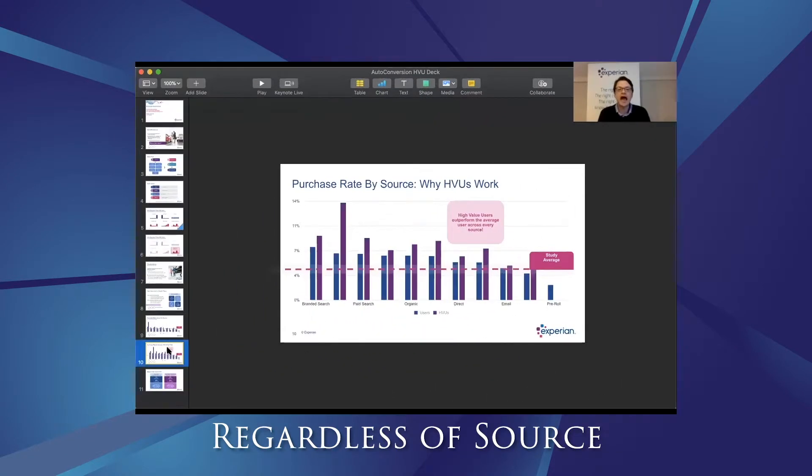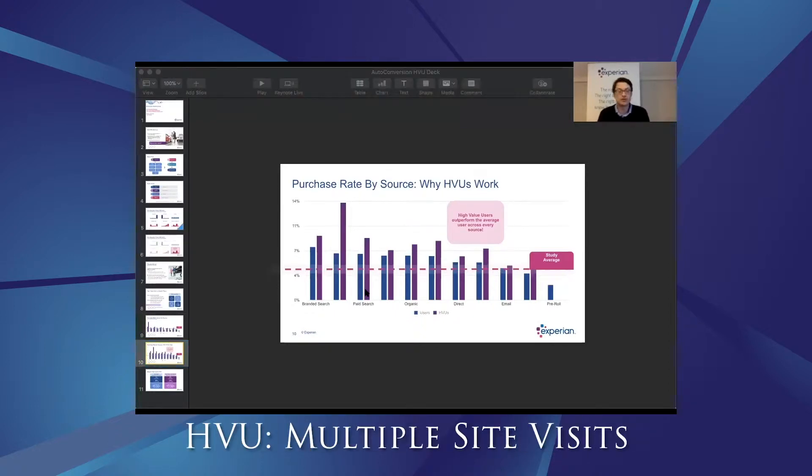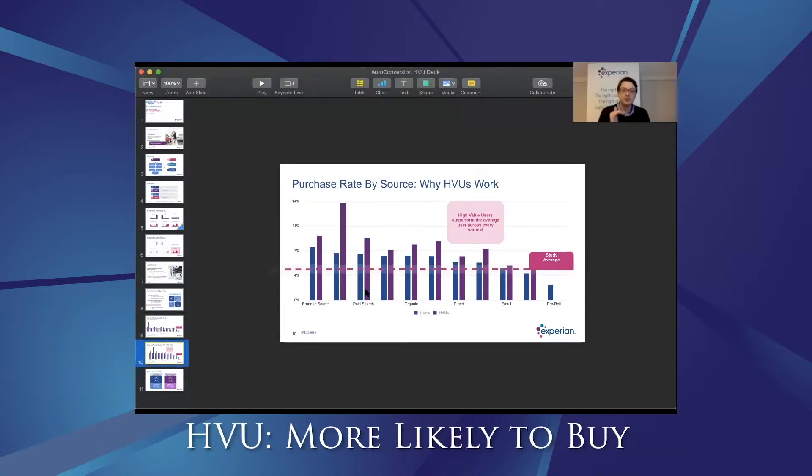No matter how visitors arrive at your site, they had a higher purchase rate when they qualified as a high value user. In other words, if someone is visiting you multiple times, touching a ton of pages on your site, touching inventory at least once — all those different thresholds — the purchase rate for that traffic was always higher than the average site traffic across all of our participating dealers.